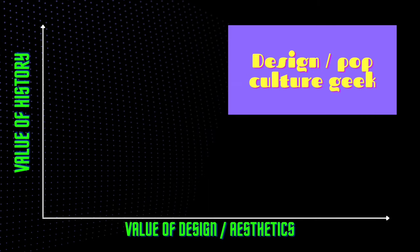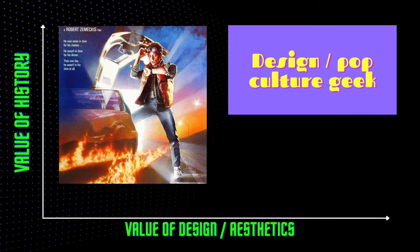For those that have a big historical bent, as well as a real interest in design or pop culture, I think this is a group of folks that fit in here. I've labelled it as the design or pop culture geek, which I think is a real cluster of collectors.